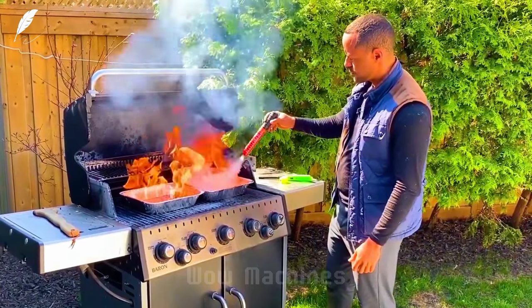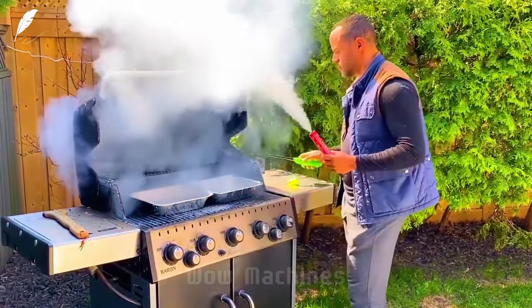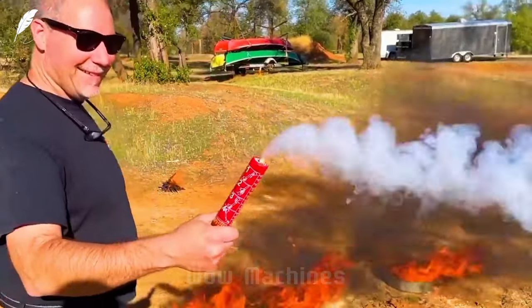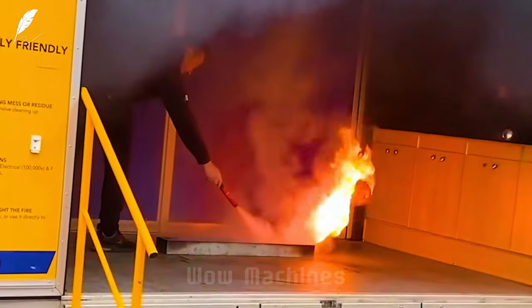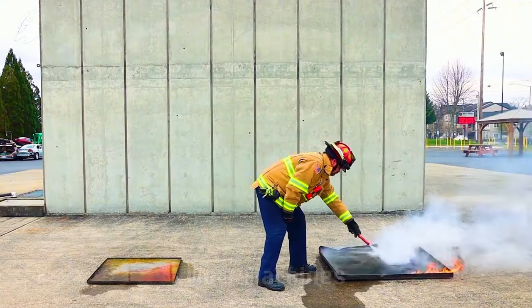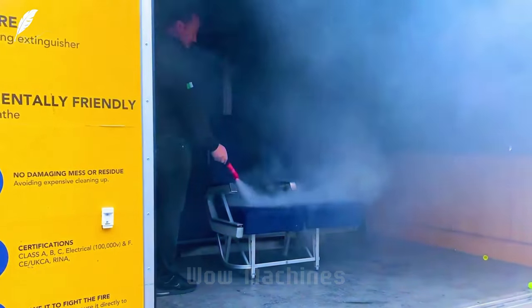This is the Fire Extinguishing Stick, a revolutionary fire extinguisher. It sprays white smoke to deprive flames of oxygen using potassium nitrate resin. It's easy to use and environmentally friendly, leaving no residue. It requires no maintenance and can handle both home and car fires. It can spray smoke for up to one minute and remains effective even with minor damage.